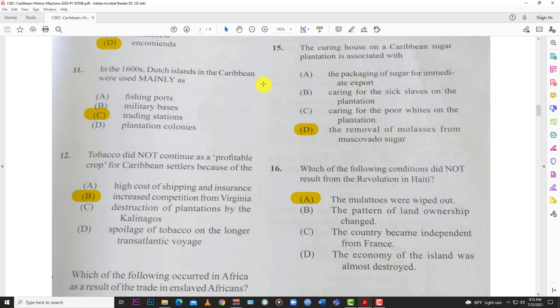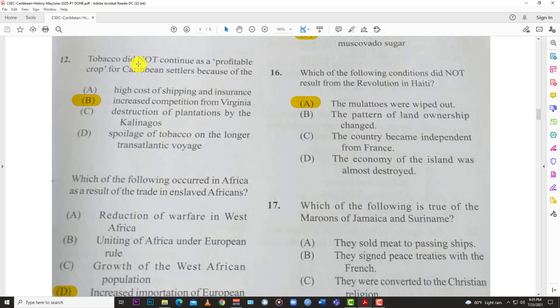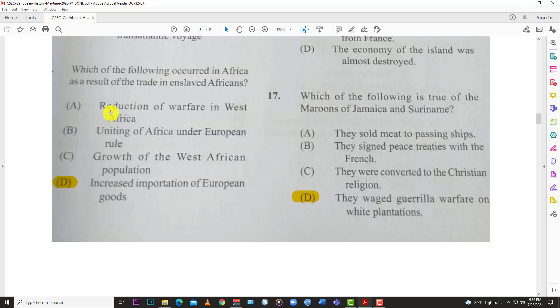Number eleven: in the 1600s, Dutch islands in the Caribbean were mainly used as trading stations. Number twelve: tobacco did not continue as a profitable crop for Caribbean settlers because of competition from Virginia. The larger area was able to achieve economies of scale, producing at a cheaper level, so the answer is B, competition from Virginia.